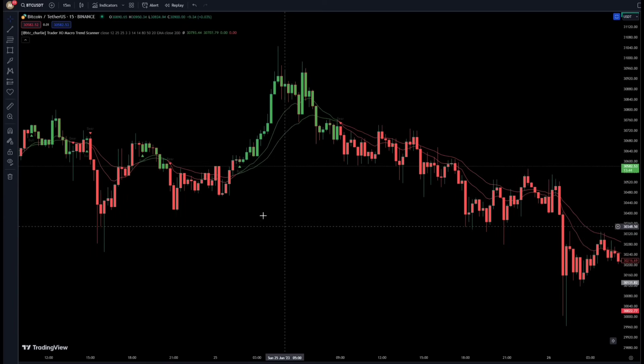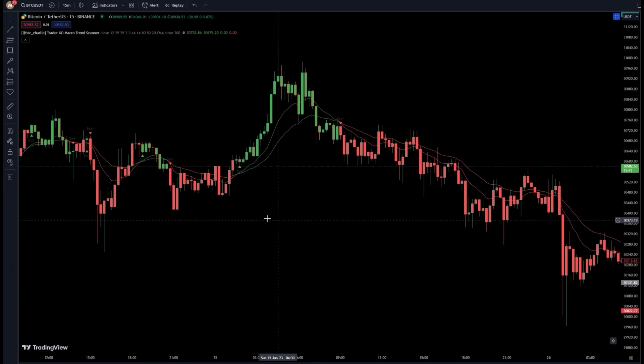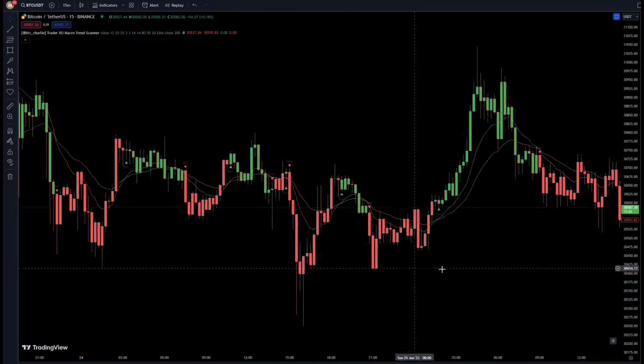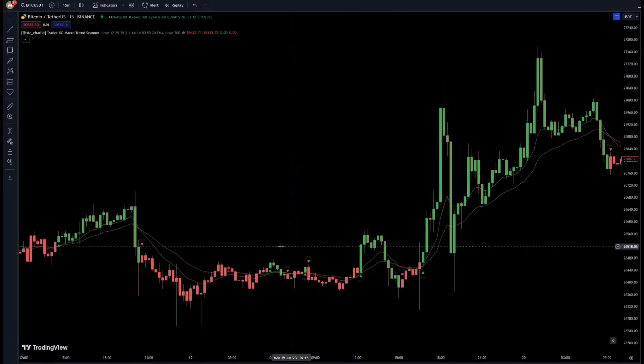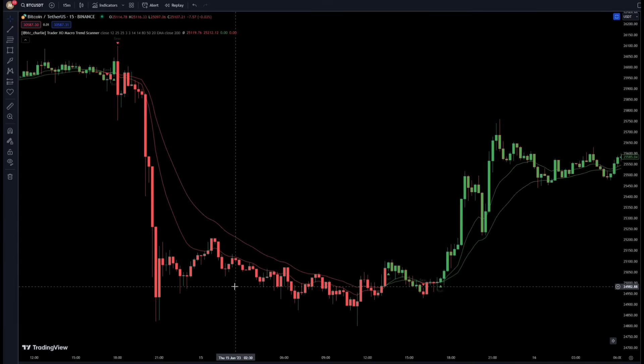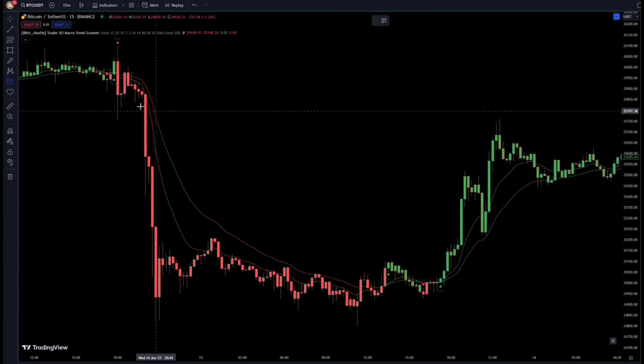Let's find out what the win rate ratio of this strategy is. We calculate the win rate ratio of this indicator alone and update the win rate of this strategy throughout the video. Now we go back on the chart a little. We are going to start backtesting from this point, so I will speed up the video and get to backtesting this strategy.